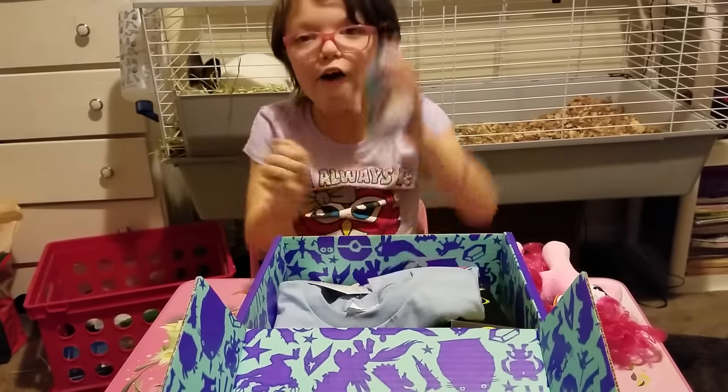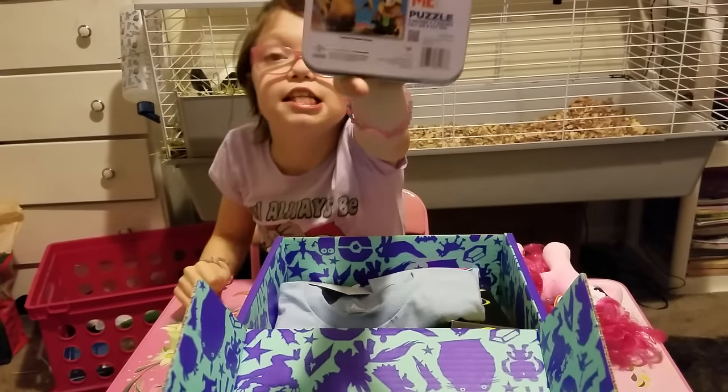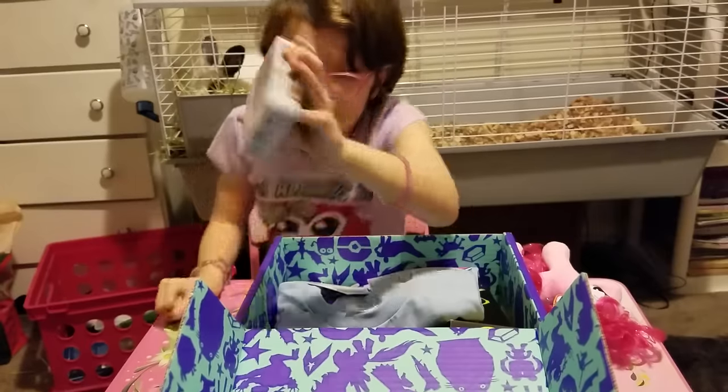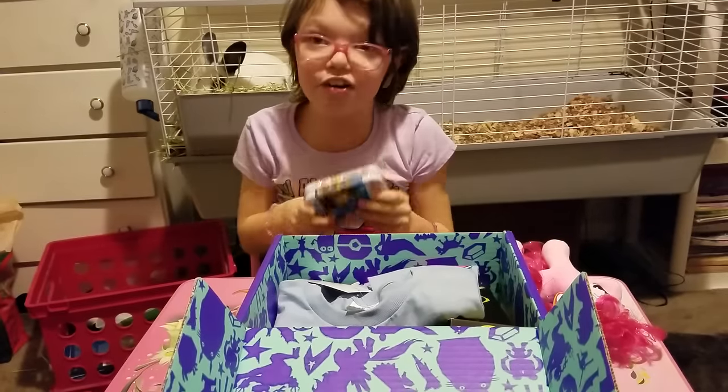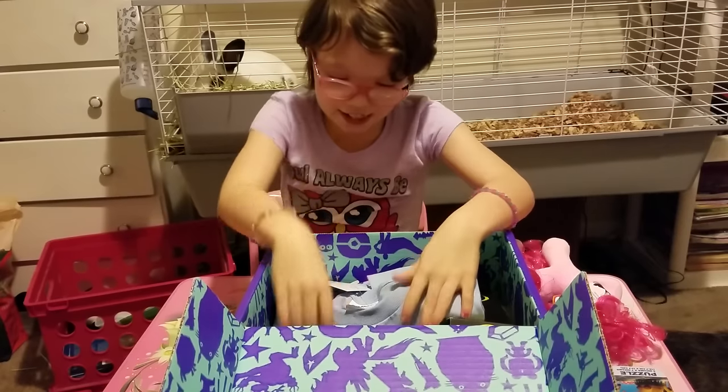And now, we got a Spickle Me puzzle. It's this puzzle, and it's really cool. Alright, let's try it out.